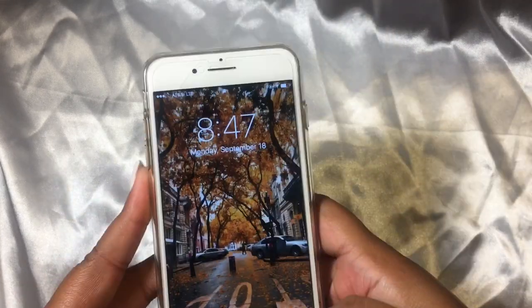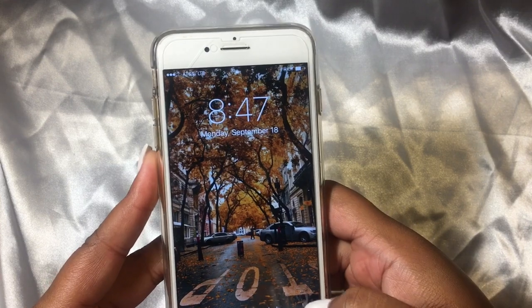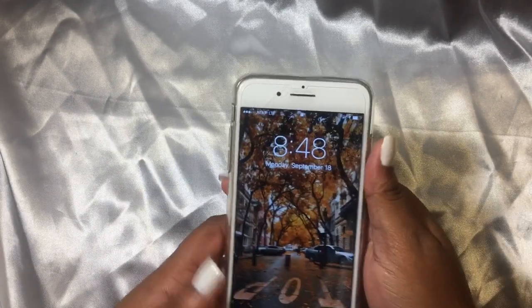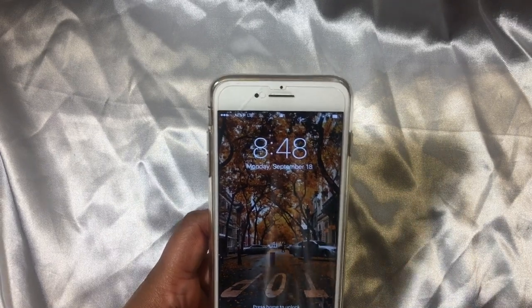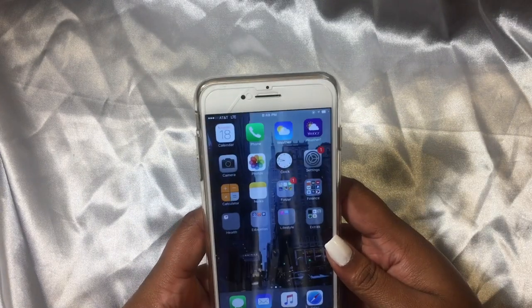Since we're rapidly approaching fall, I just put this case on — or this scuba detector on here. It's currently 8:48 PM on Monday, September 18th, so we have a few weeks for fall — less than a few weeks actually.